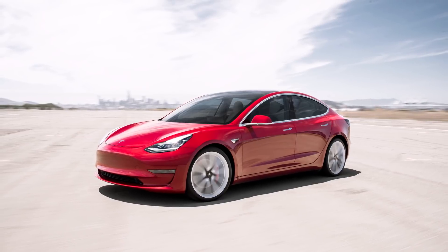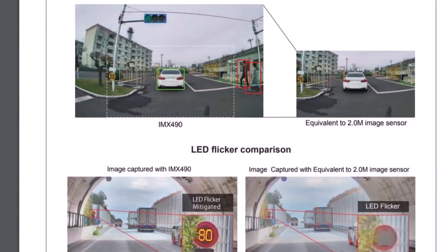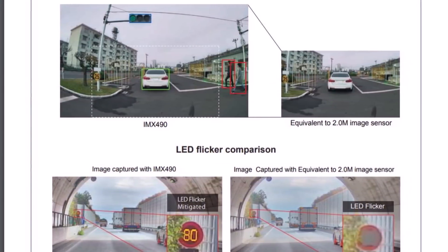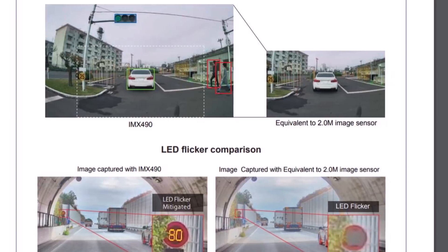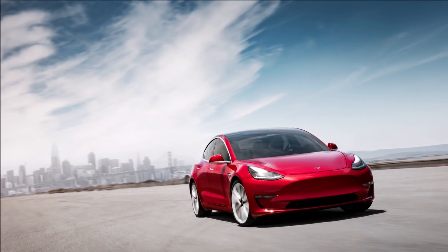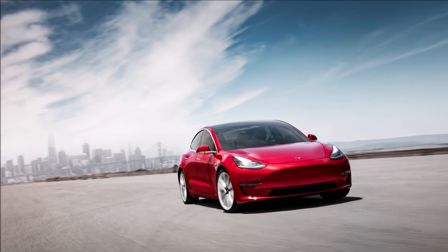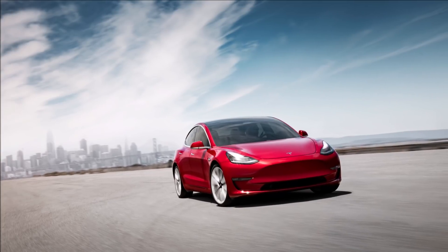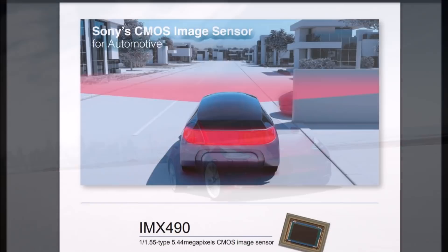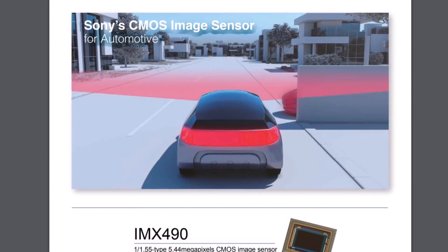These new sensors will allow Tesla to more accurately detect objects required for full self-driving. Detecting road edges and lane markings that are further away is especially difficult due to the angle of the road and the current image resolution, where Tesla often has to make assumptions based on just a few pixels. The increased resolution will offer a more detailed image and should improve accuracy in these situations.